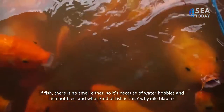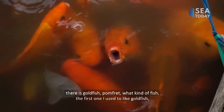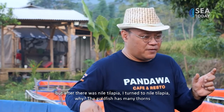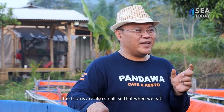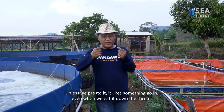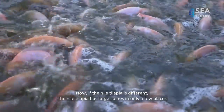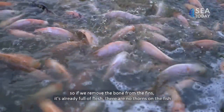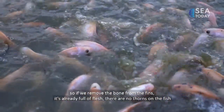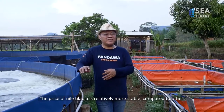Why Nile tilapia specifically? There are goldfish, pomfret, and others. I used to like goldfish, but after Nile tilapia came along, I switched. Why? Goldfish have many bones, and they're small, so when you eat them they can get stuck in your throat unless you use a pressure cooker. Nile tilapia is different — the bones are large and only in a few places. You can just pull out the fins and the backbone, and the meat is clean with no more bones in it.